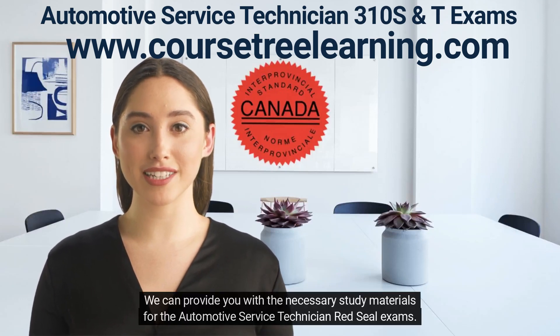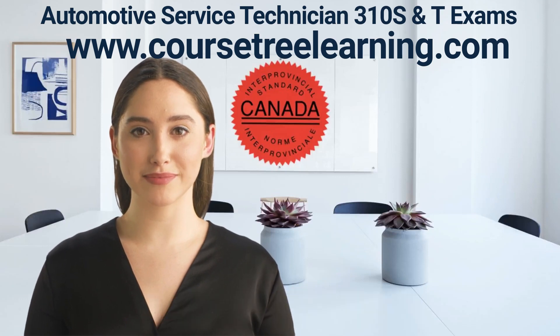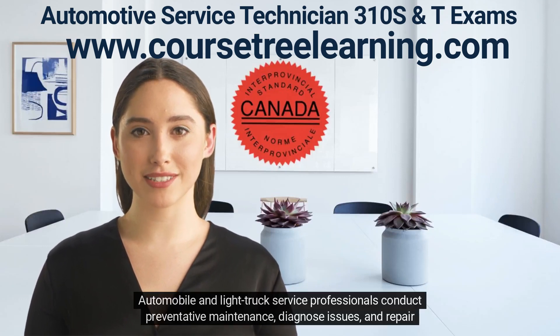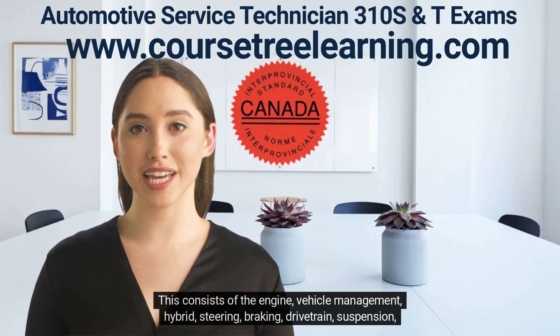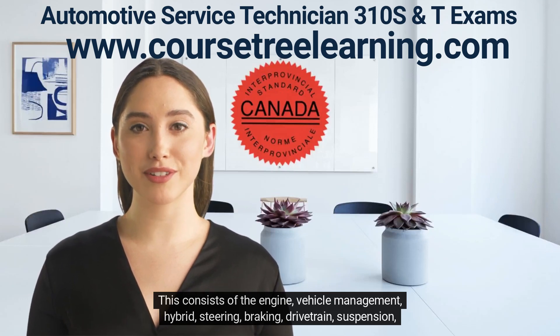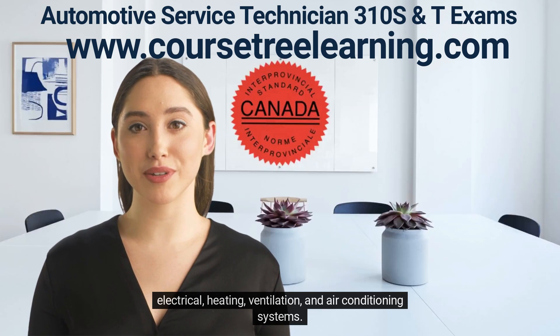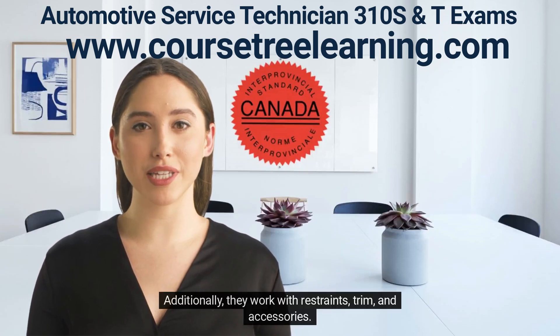We can provide you with the necessary study materials for the Automotive Service Technician Red Seal Exams. Automobile and Light Truck Service Professionals conduct preventative maintenance, diagnose issues, and repair vehicle systems. This consists of the engine, vehicle management, hybrid, steering, braking, drivetrain, suspension, electrical, heating, ventilation, and air conditioning systems. Additionally, they work with restraints, trim, and accessories.